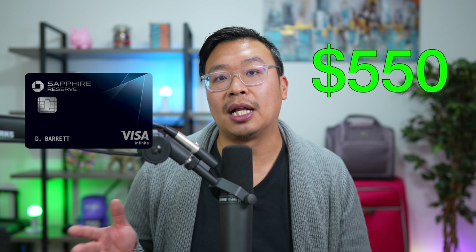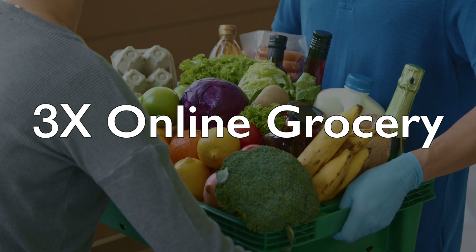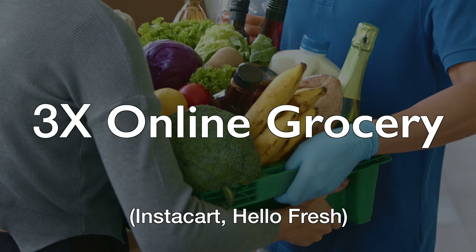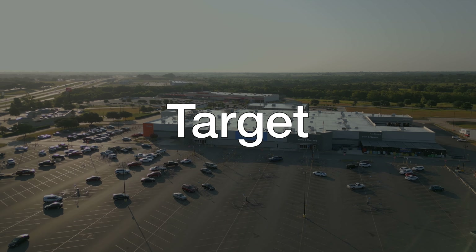3X back on dining is also the same earning rate as its big brother card, the Chase Sapphire Reserve, which has an annual fee of $550 per year. You also get 3X back on online grocery delivery services such as Instacart, and even food delivery kits such as HelloFresh. This unfortunately excludes Walmart, Target, and wholesale clubs.